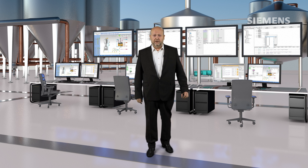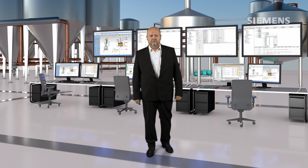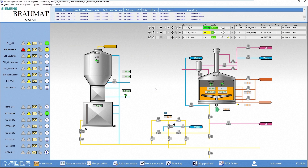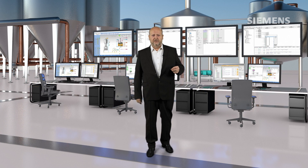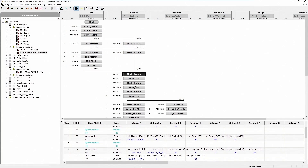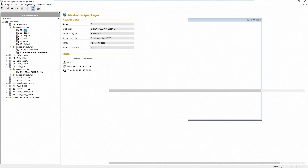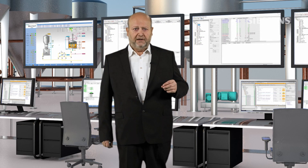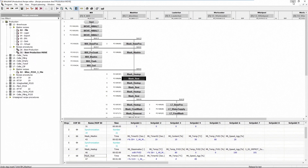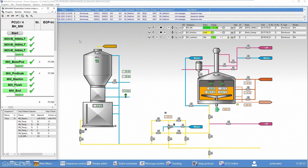You are also looking for full transparency of your production process? The graphical process control is intuitive and gives full transparency of the process status by synchronizing parallel working processes.